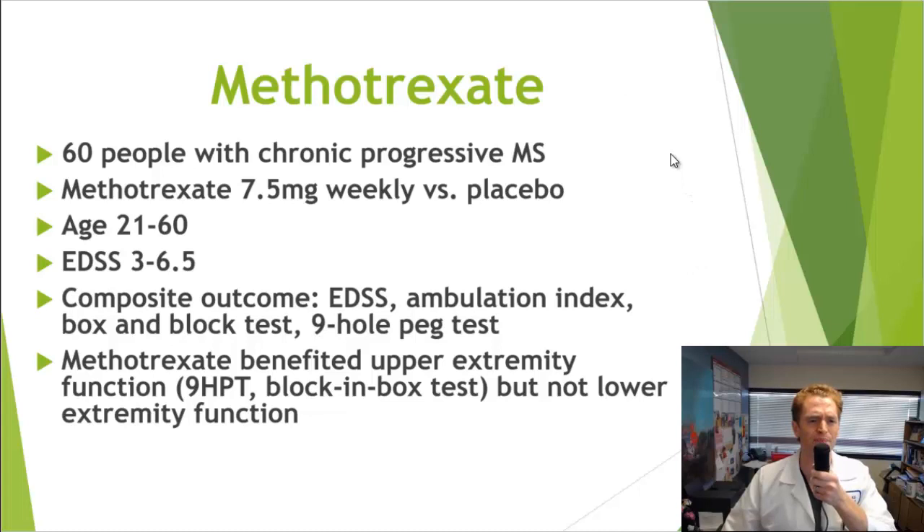The next drug is methotrexate, an oral mild immunosuppressant used in MS though not licensed for it. They studied 60 people with chronic progressive MS using methotrexate 7.5 mg weekly — actually a low dose, since typical doses are 12.5 to 15 mg weekly. Ages ranged from 21 to 60, EDSS 3 to 6.5. Using a composite outcome similar to the ASCEND study, they showed that methotrexate seemed beneficial for upper extremity function as measured by the nine-hole peg test and block-and-box test, but not for lower extremity function as measured by ambulation index and EDSS.